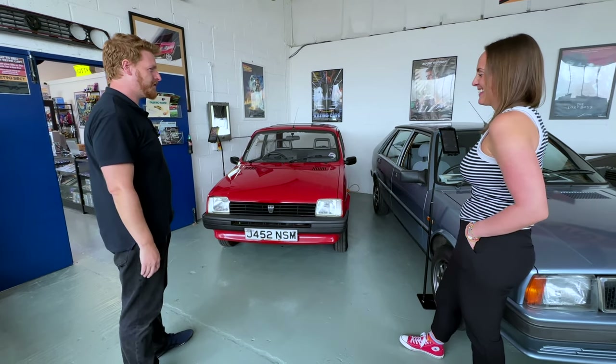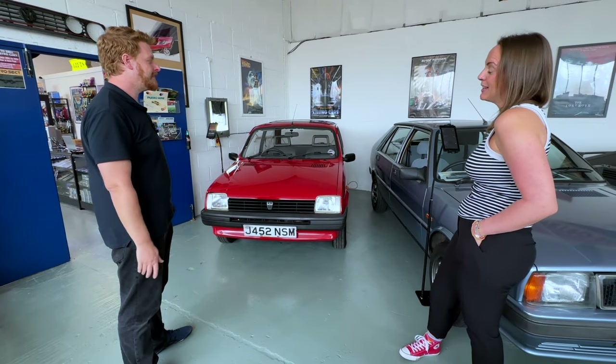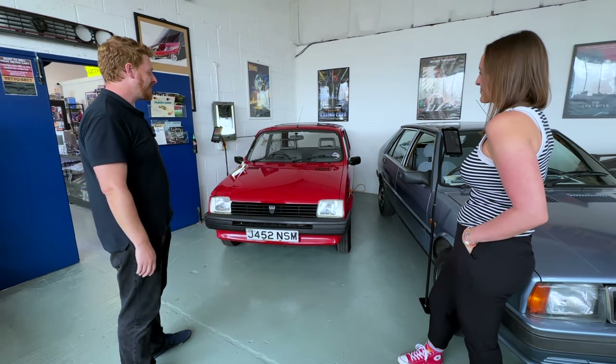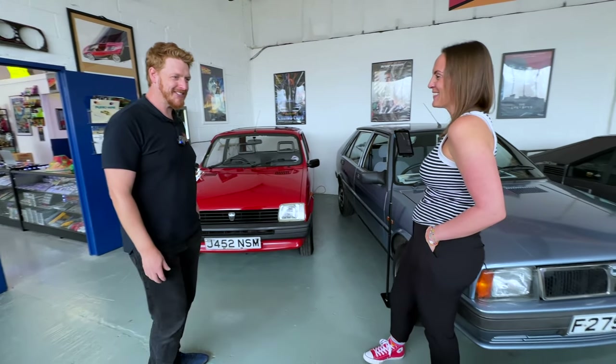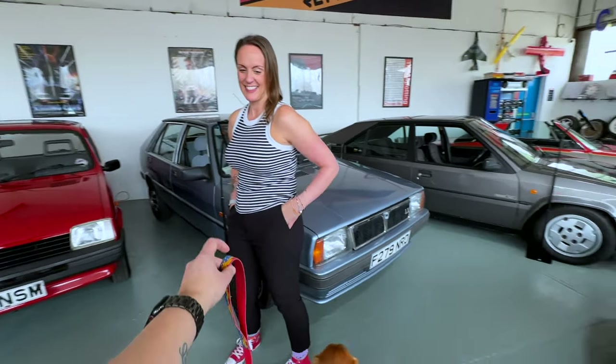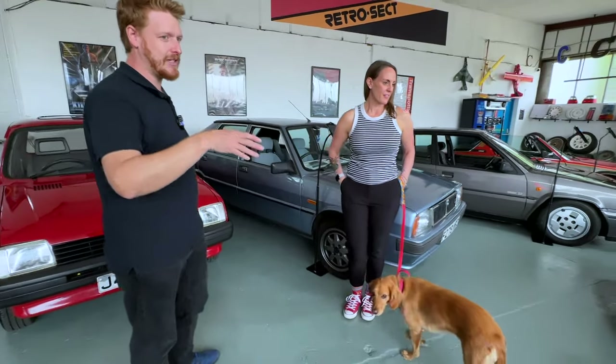There were some pretty horrific colours they did on them - like a mustardy green one. You wouldn't get away with having that on anything but a supercar these days. It's a proper survivor car.